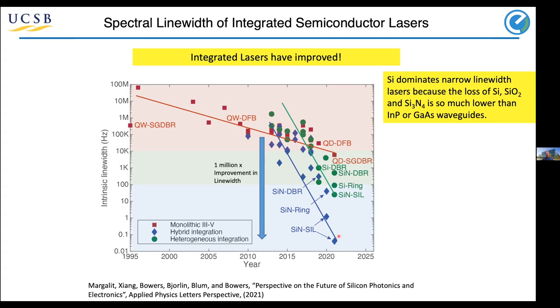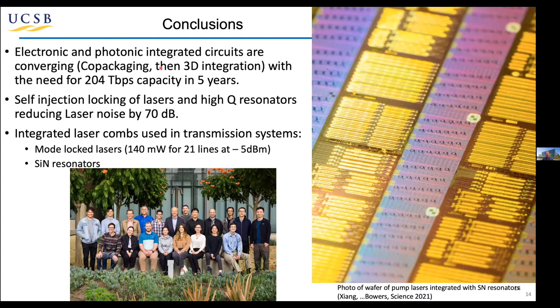To summarize: electronics and photonics integrated circuits are converging, certainly moving towards co-packaging and 3D integration using silicon photonics. By self-injection locking these lasers with high-Q resonators, we can reduce the laser noise — if you're used to thinking about DFB noise and linewidth of a megahertz, that's now reduced by a factor of 70 dB, or 10 million. There are a lot of ways to generate laser combs for these arrays of rings — they may be mode-locked laser-based or Kerr-based — depending upon the spacing of the comb. I want to thank all the students at UCSB who did the work I showed.